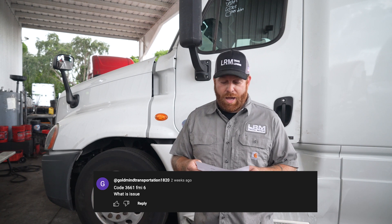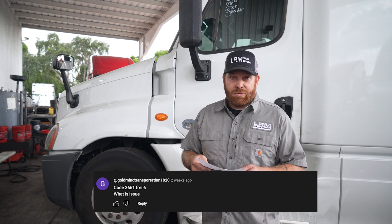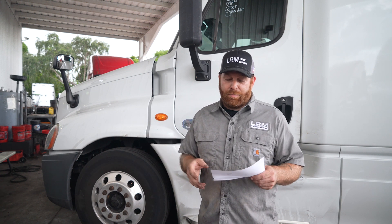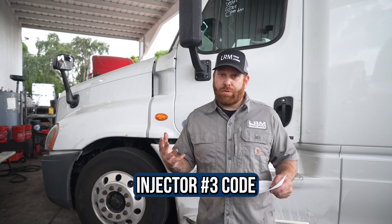He left me a code: 3661 FMI 6. If you guys don't know what that is — and that's all he left me — having done this for quite a while, I can tell you right now this is definitely from a Freightliner truck. I've been doing this a little over 22 years, so the code looks familiar. I looked it up on my computer and it ends up being for injector number three.